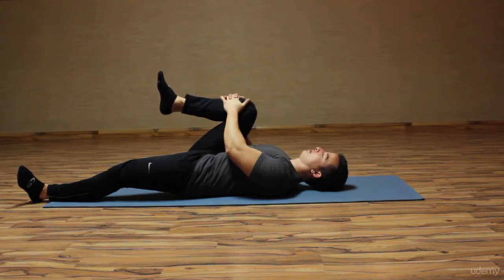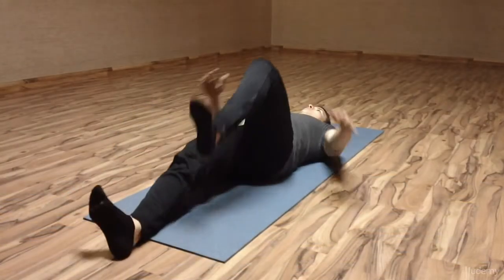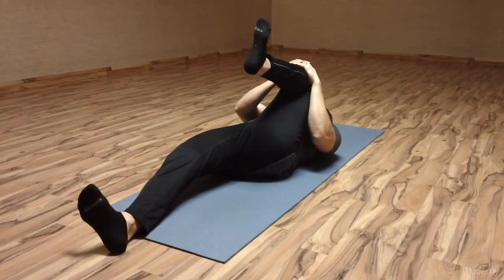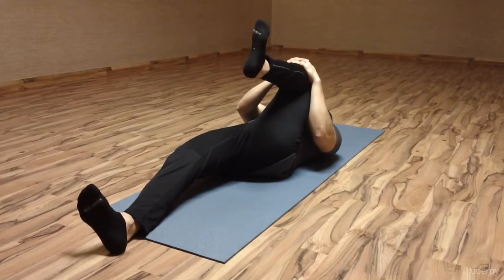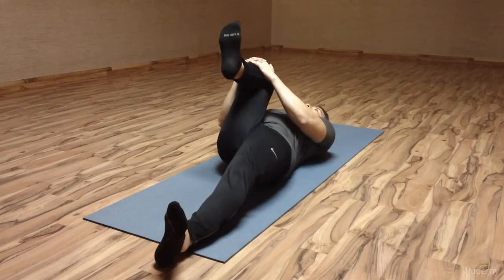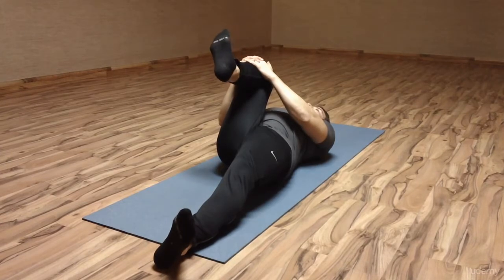What we are focusing on here is the hamstrings. When the hamstrings get too tight, they can cause synergistic dominance of the glutes, which basically means that your hips will not be as strong because your hamstrings are so tight. This will cause an anterior pelvic tilt leading to lower back pain. By adequately stretching the hamstrings, we can prevent this postural compensation and promote a healthier back.